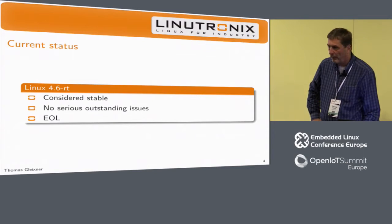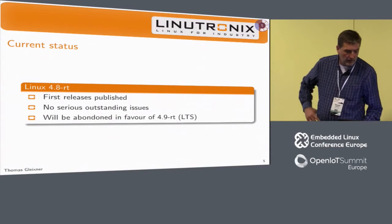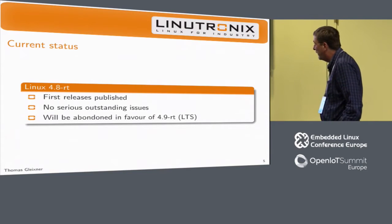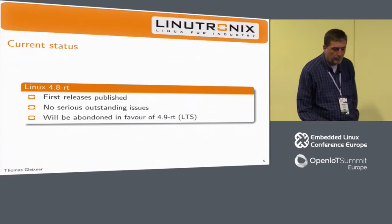Unless something turns up in the merge window or during the stabilization phase that Linus decides not to go for, we might end up at 4.10. But as things look, it shouldn't be that hard. For 4.8, we have the first releases published — nothing serious — and as I said, we will abandon it in favor of 4.9.